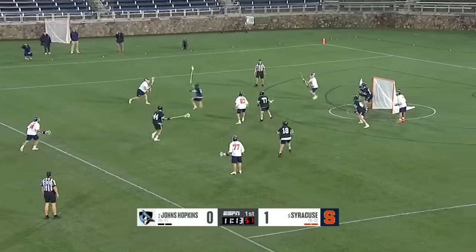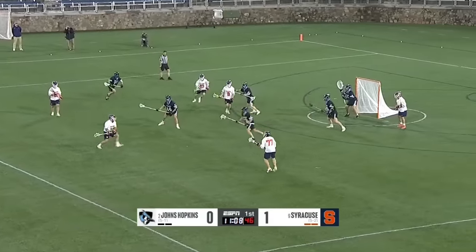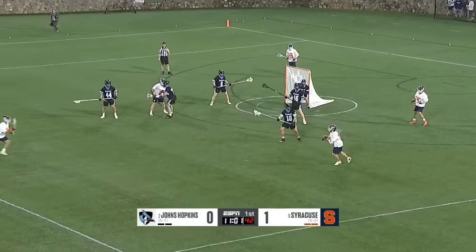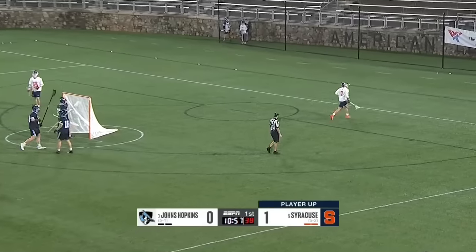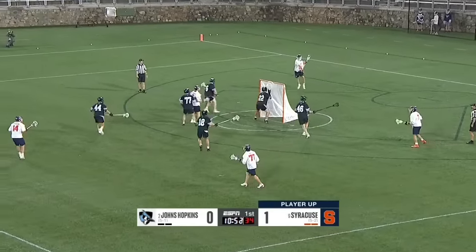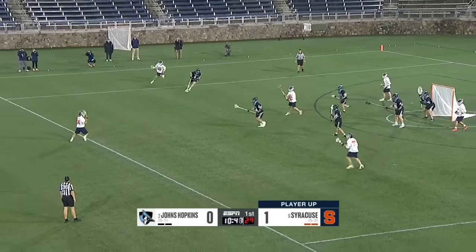Last year Syracuse had a dangerous EMO, so much of it starting with 77 Hiltz making that skip pass. Stevens too high — the backup to Syracuse. The sophomore Michael Leo — Syracuse had the most man-up goals in the country a season ago, but they haven't been clicking on all cylinders under 40 percent. Spelina whistles it wide. Early on, Syracuse has had some good looks but they're missing the cage. Hiltz had 14 man-up assists a season ago. Thompson defended by the freshman Kilrein.